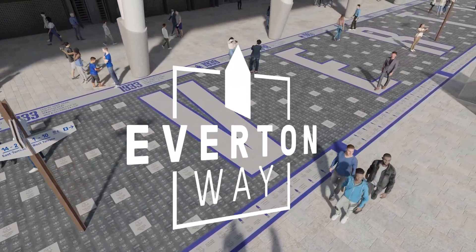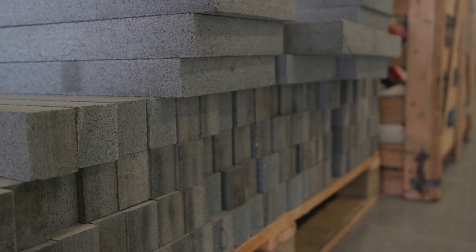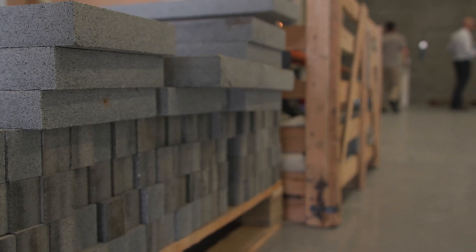The Everton Way at the new stadium site is effectively a street of fame made up of over 23,000 stones of various sizes, with supporters and club legends alike alongside each other for posterity. I'm at Intaglio Creative in St Helens to see how the stones are put together. Kevin, before we start to speak about the intricacies of turning the stone into the finished product, where does the stone come from in the first place?